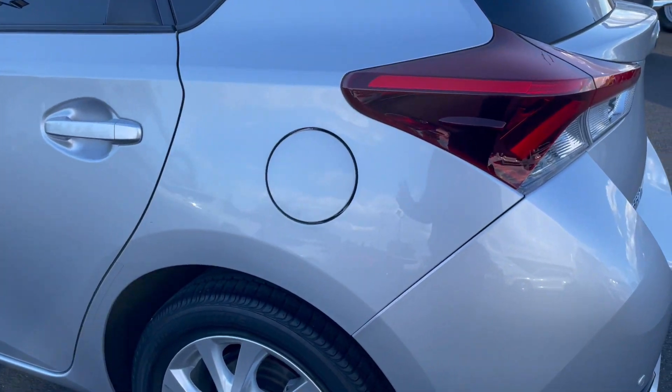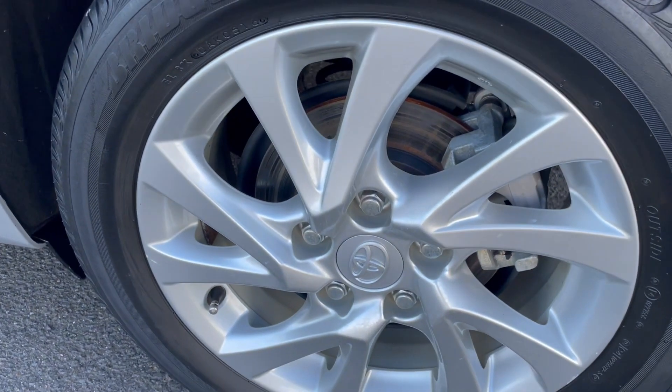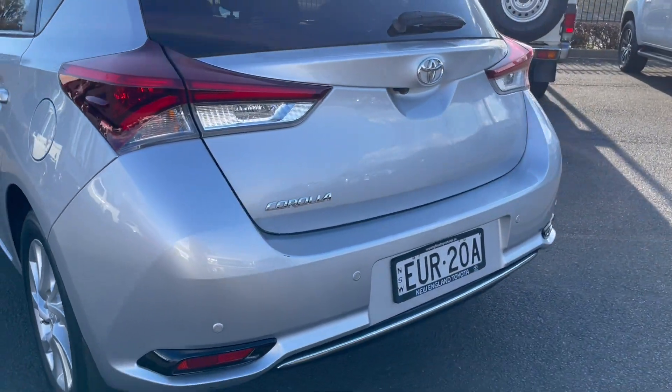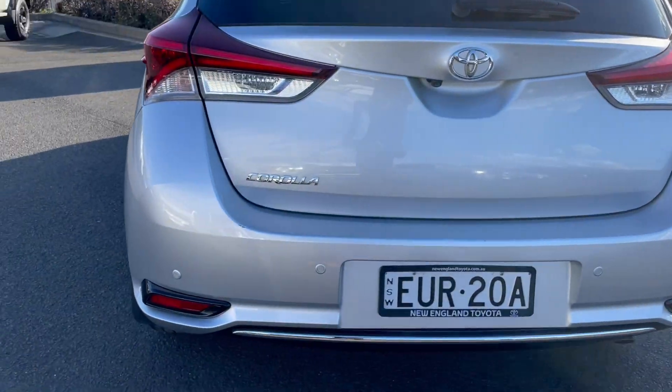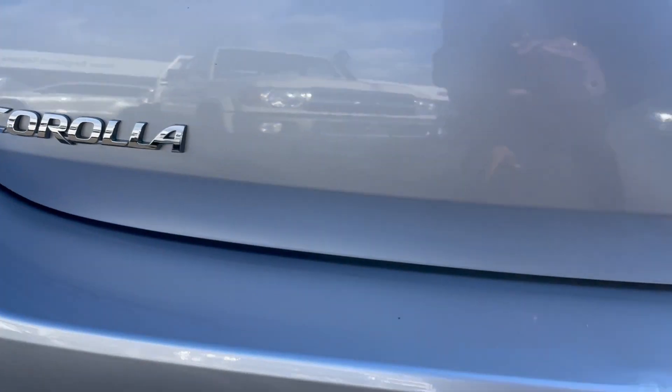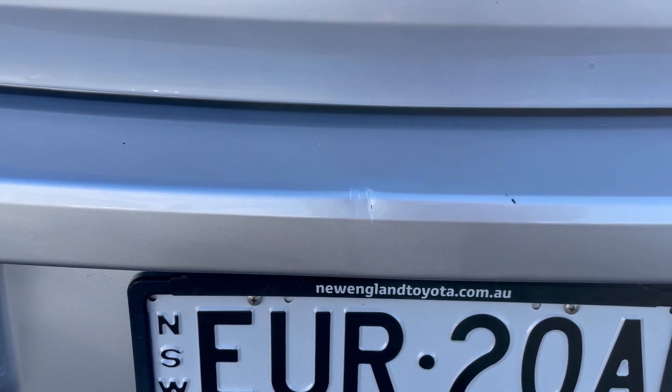The rear quarter panel is all good. The alloy rim and rubber here are excellent. Coming around to the back of the car, you'll see it's equipped with reverse parking sensors. There is a small scratch just there, and another little loading mark just there as well.